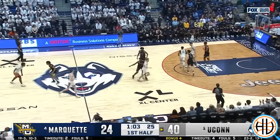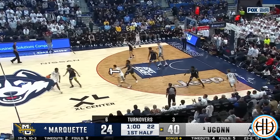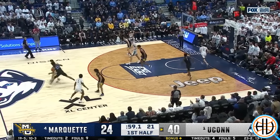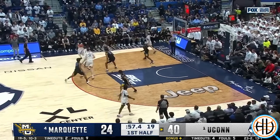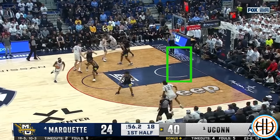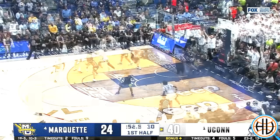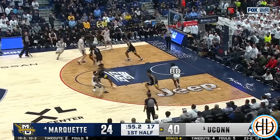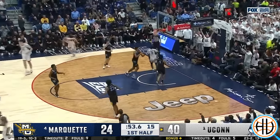This is a play from UConn's top five matchup against Marquette. It starts out with Alex Karaban faking like he's setting a ball screen and then popping towards the top of the key. Karaban then hands the ball off to Hassan Diara, who gets another screen from Donovan Klingin. But the real purpose of the play is Tristan Newton cutting backdoor. Notice how Cam Spencer is lifting as the cut occurs.